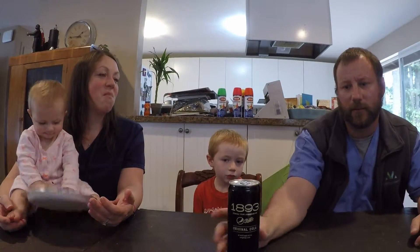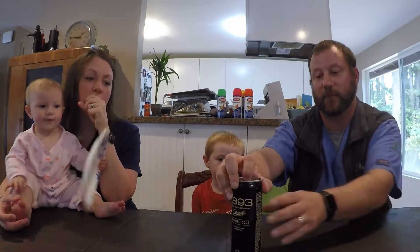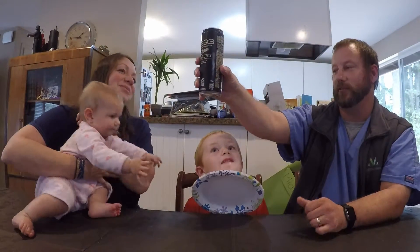What's up YouTube? We're back and today we're gonna try what they claim is the handcrafted Pepsi, which is called 1893. It's supposed to taste like a better Pepsi since they don't mass-produce this. So let's try it out since my wife is a Pepsi lover and Coke lover.